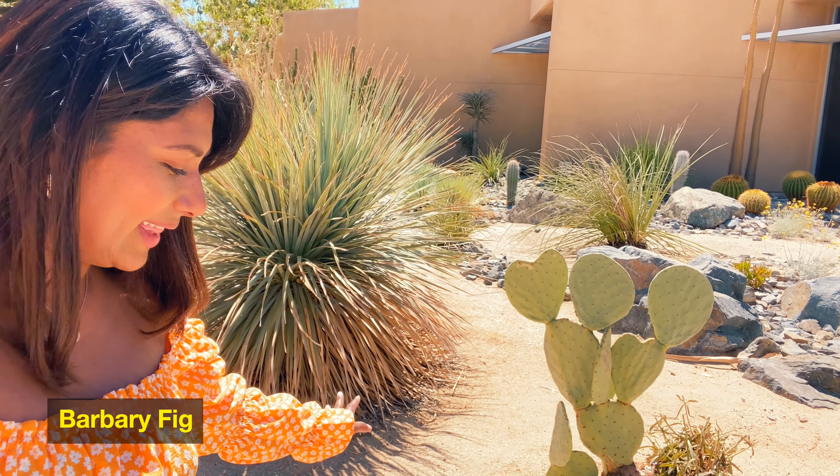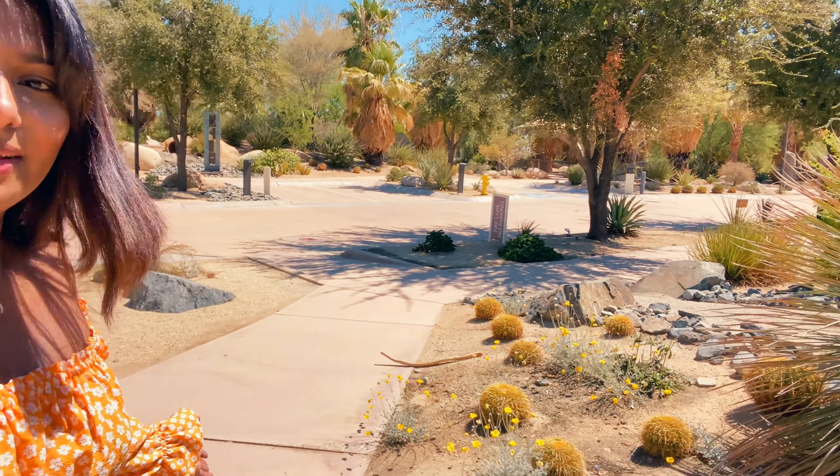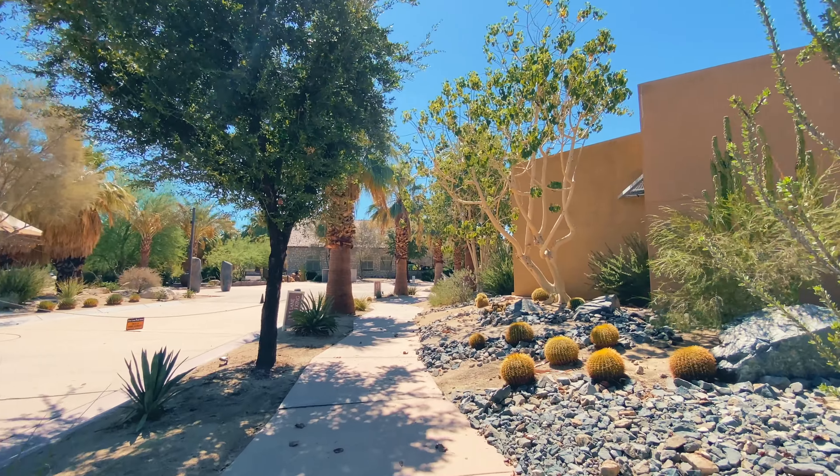How cute is this cactus? I don't know if these are bunny ear cacti — I think so, but I'm not sure. They're spread out across the property, and then we also have these little round ones.